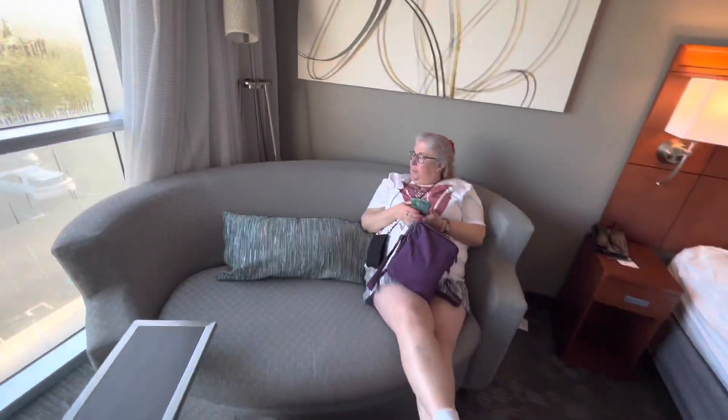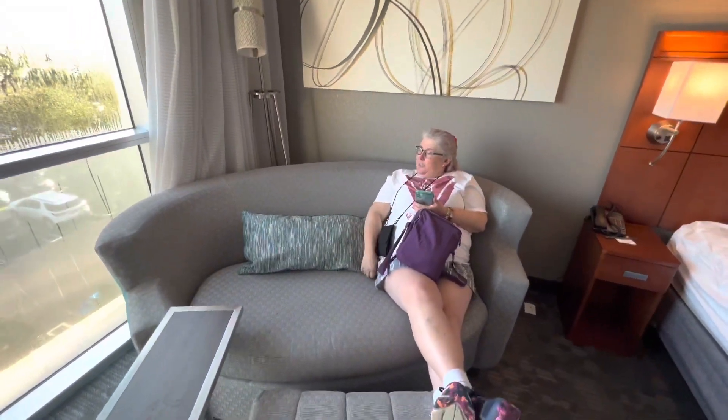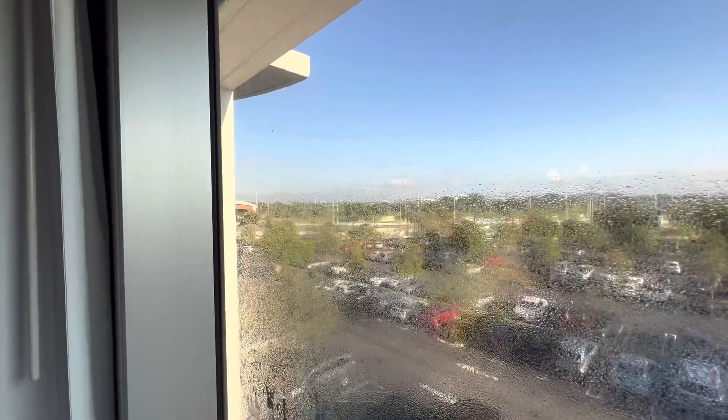There's a nice couch and ottoman, a little table to eat off of, and this is our view — Miami Airport is right over there. You can see and hear the planes taking off every so often.